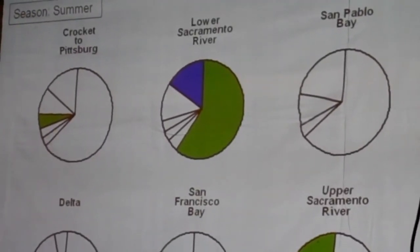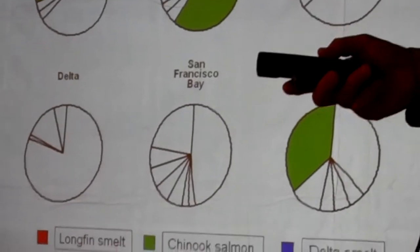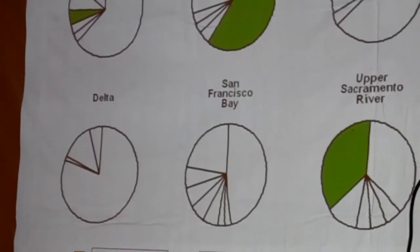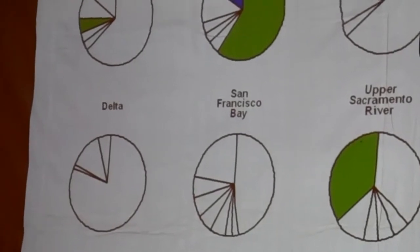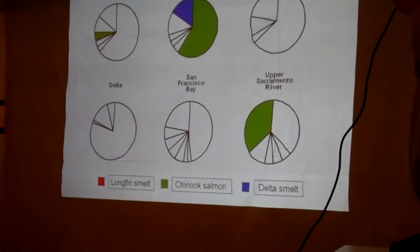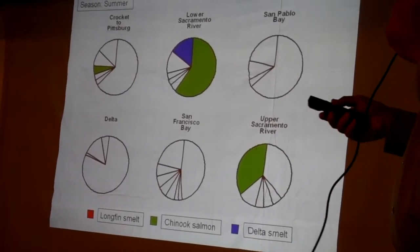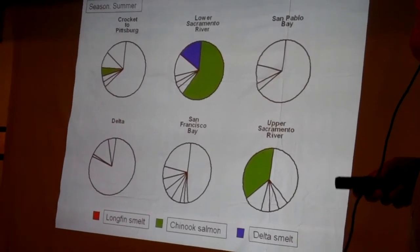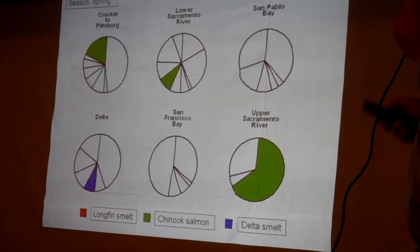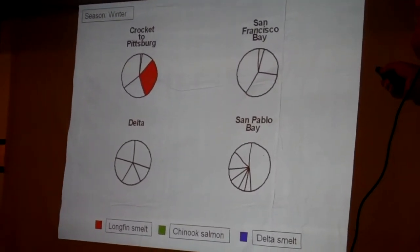The question is: what do striped bass eat? We have decades of food habit studies. They show that back in the day when what are now listed fish were common, you found them in the guts of striped bass routinely. On this chart, red is longfin smelt, green is Chinook salmon, blue is delta smelt, from a study published in 1967. In summer, striped bass eat a lot of Chinook and delta smelt; in spring, fair numbers of delta smelt and a lot of Chinook salmon; in winter, they're eating longfin smelt.